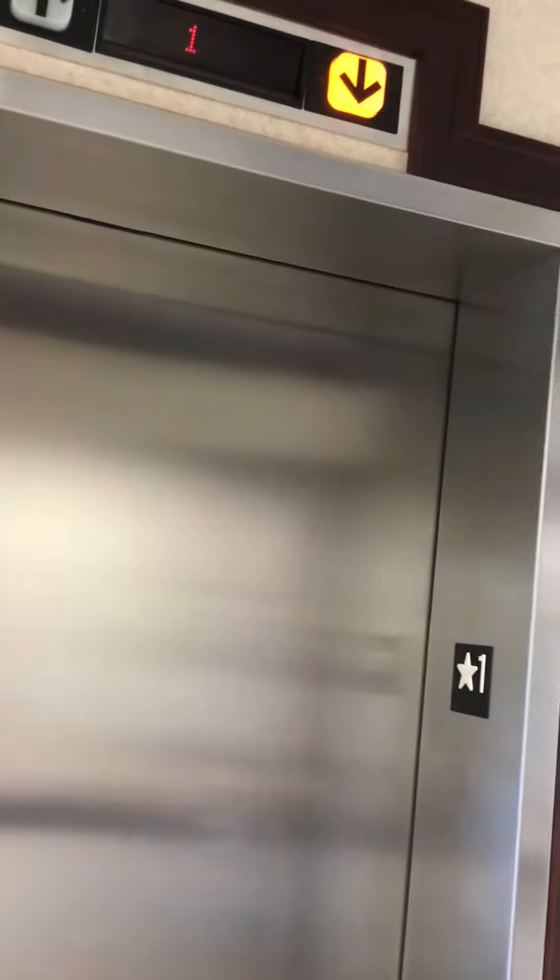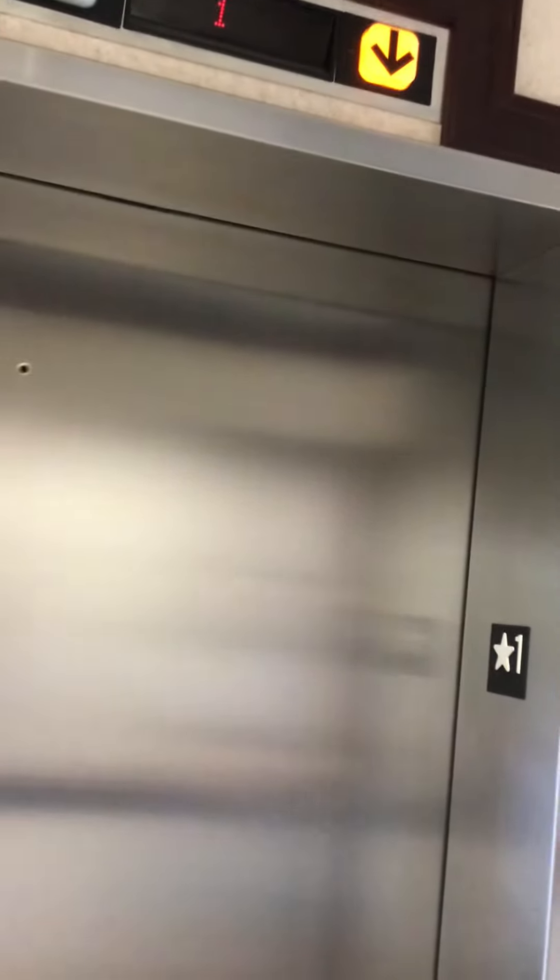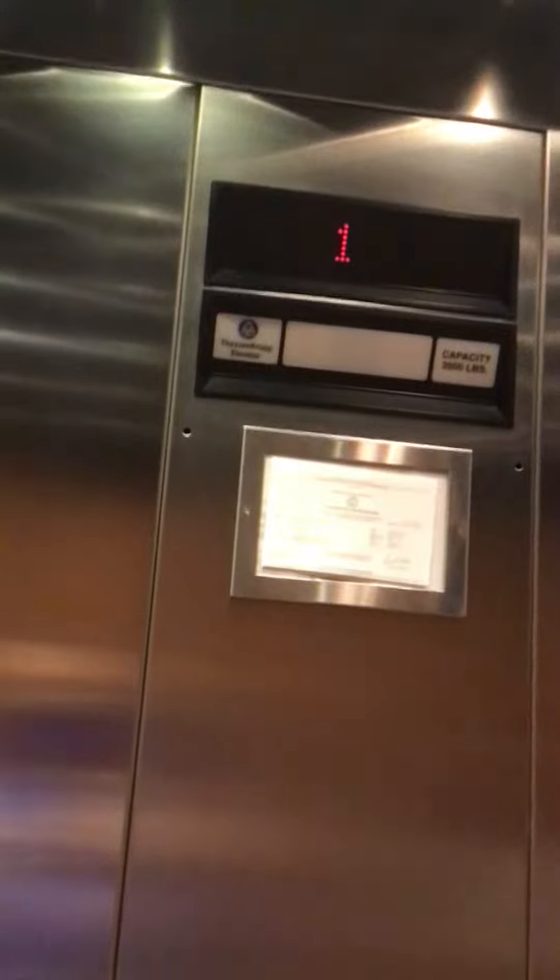I'll have to look it up. Here it is. It's a ThyssenKrupp. There's the alarm, there's an emergency, there are your buttons, that's your phone. 3,500 feet per minute. Let's take it for a ride — and we get edge over buzz.